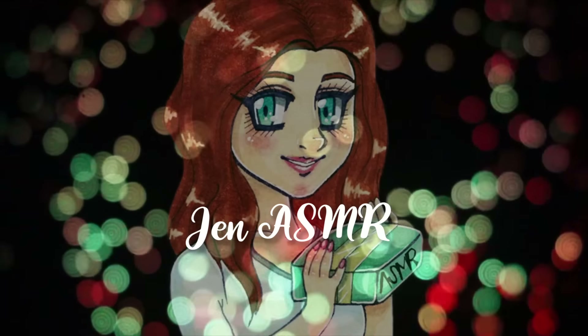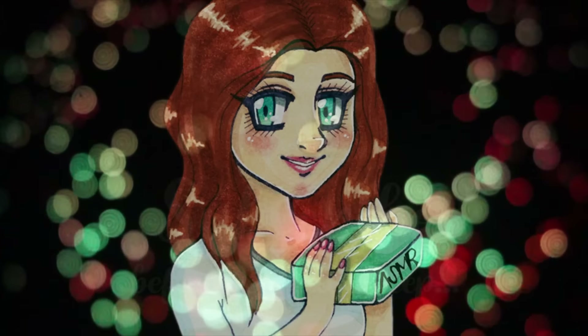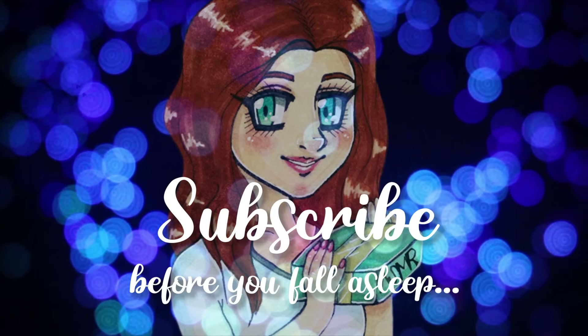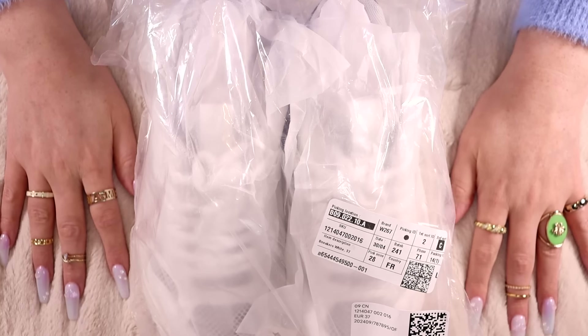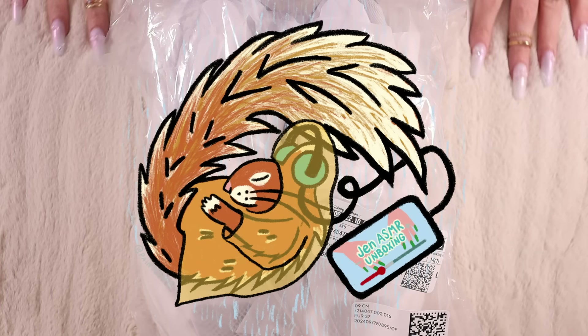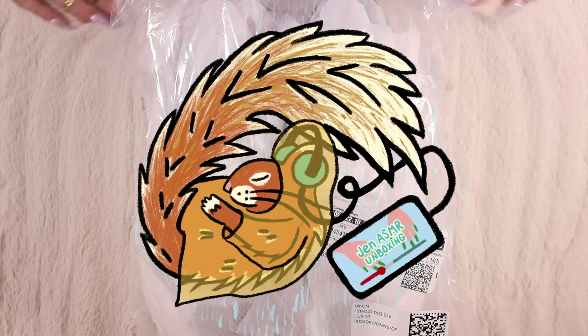This is Jen ASMR. Subscribe before you fall asleep. Hi there, my lovely, lovely sleepy squirrels. I hope that you are all well.